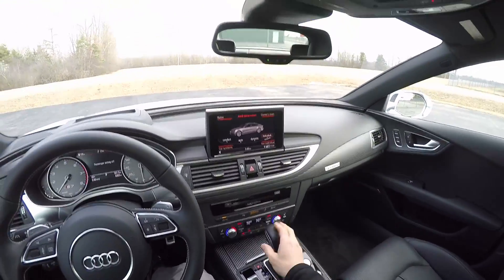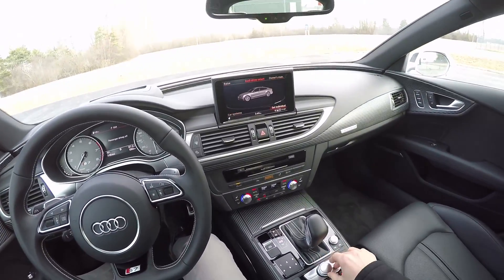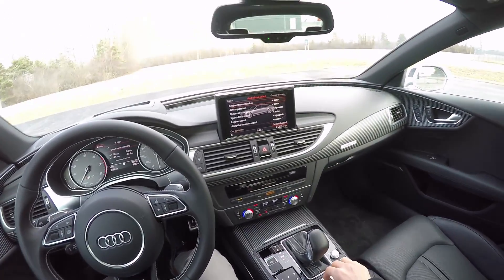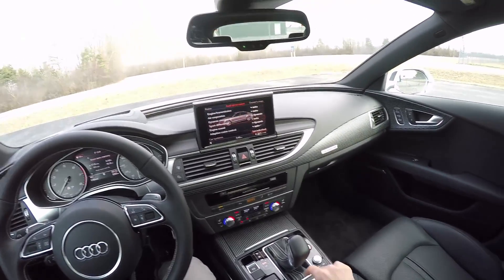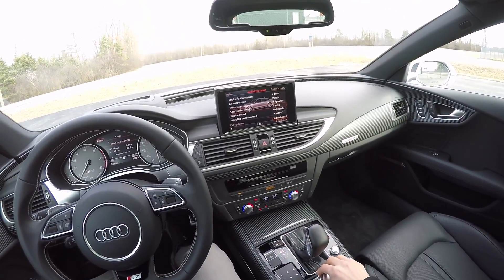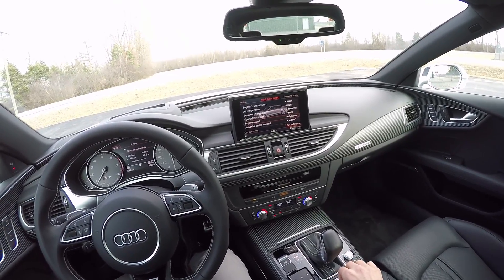I've been mostly driving this week in individual mode, and you have a bunch of different options you can change. Engine and transmission are set on auto, air suspension is on automatic, steering is on dynamic — you just get a little bit better steering feel in dynamic mode — and I've been leaving the sport differential in auto and the dynamic engine sound on.